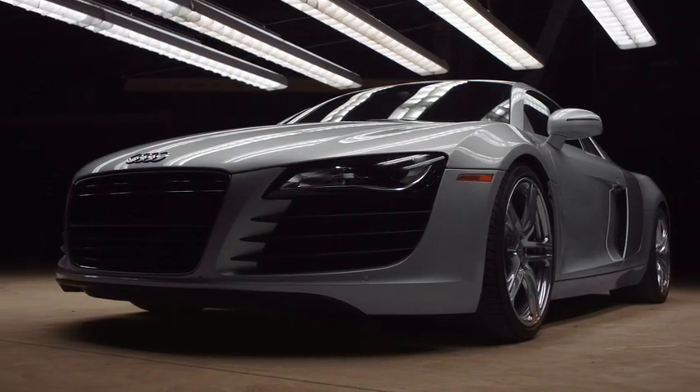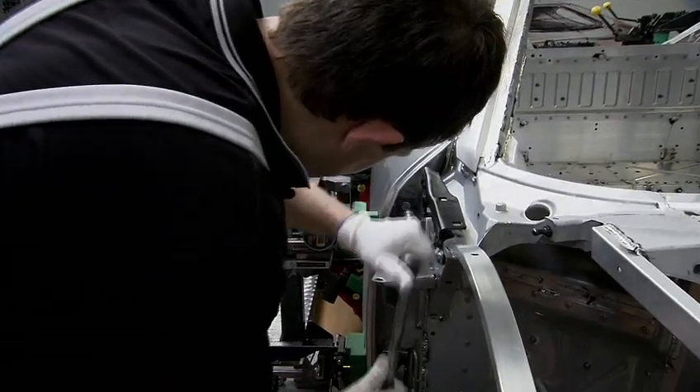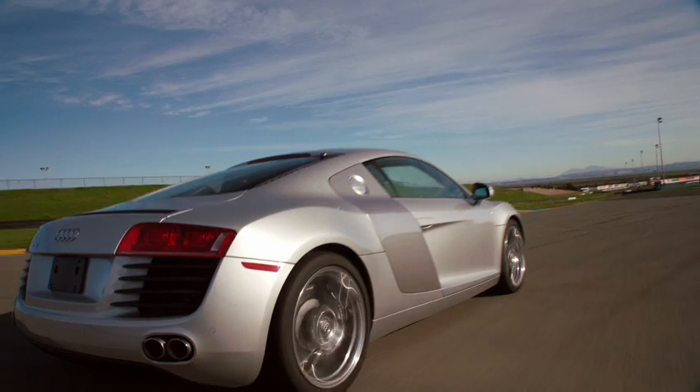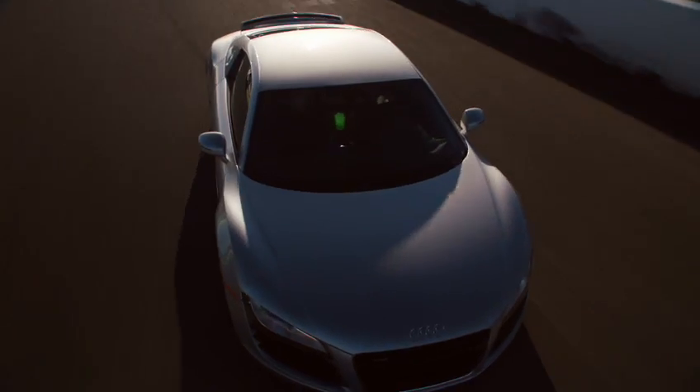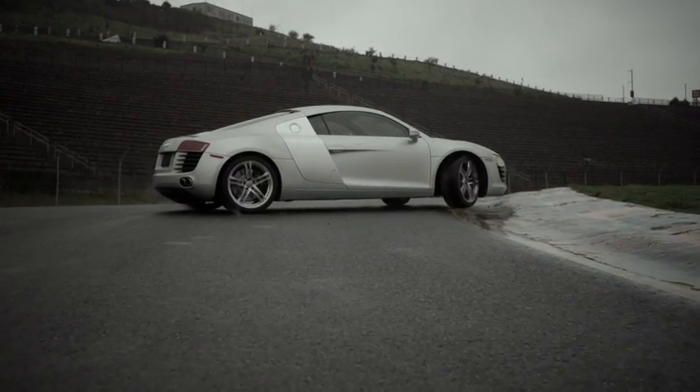When you start out with the R8, you've got to start with its construction — it's an all-aluminum car. The R8 technicians, the people that are building those cars, are the very best that Audi has. And then you put in the quattro drivetrain, which means it's an all-wheel drive car, but in the R8 it's biased to have most of the drive towards the rear wheels.